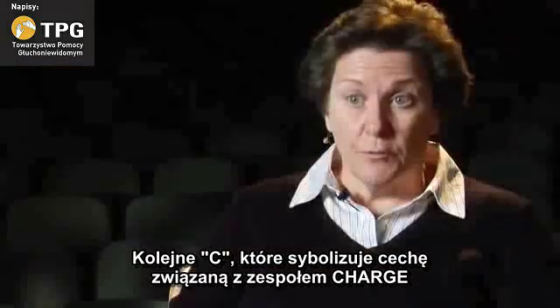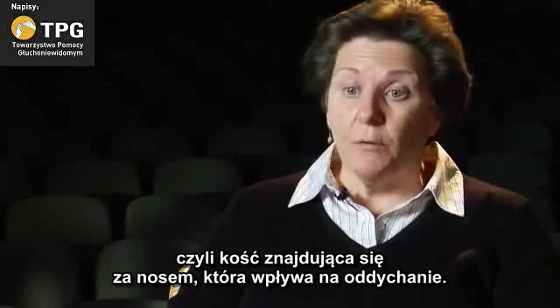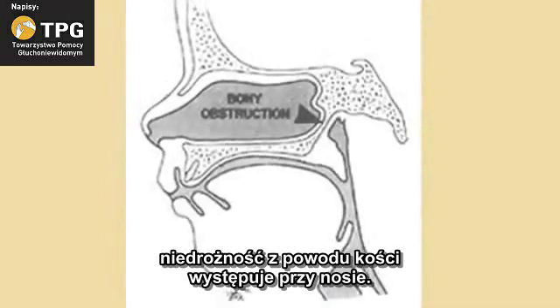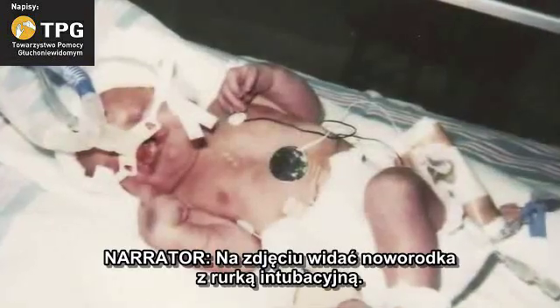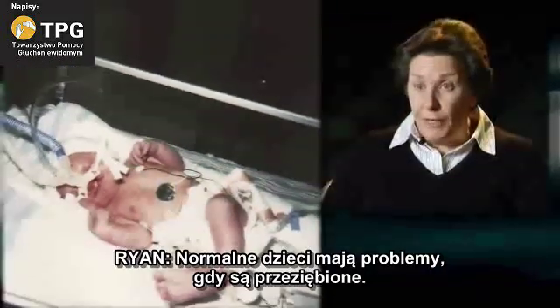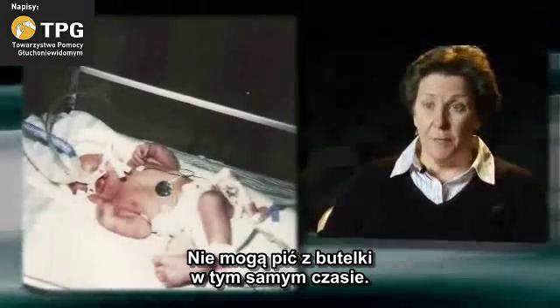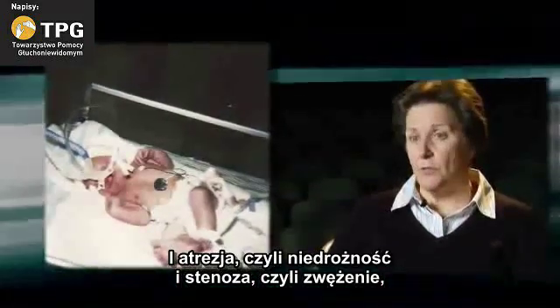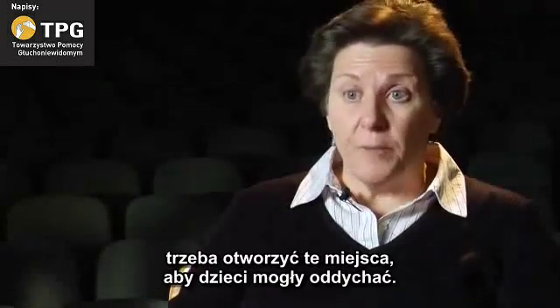The next C that would give you a physical characteristic related to CHARGE is the choanal atresia or stenosis — a bony growth behind the nose which can impact breathing. In an illustration, a bony obstruction appears near the nose. Often those babies have a lot of trouble eating and breathing at the same time. It's a chronic condition. The atresia, which is a blockage, and stenosis, which is narrowing, often need surgical intervention to open those passages so the kids can breathe.